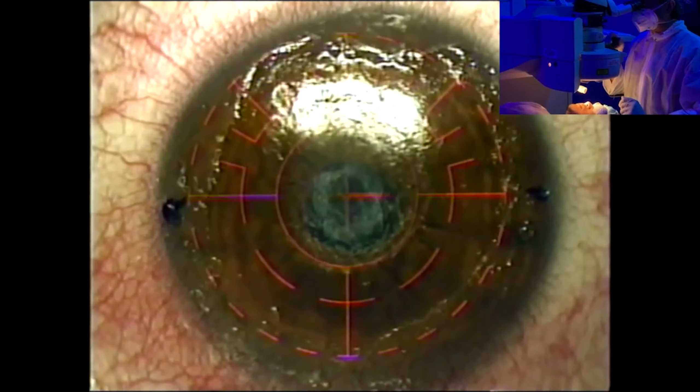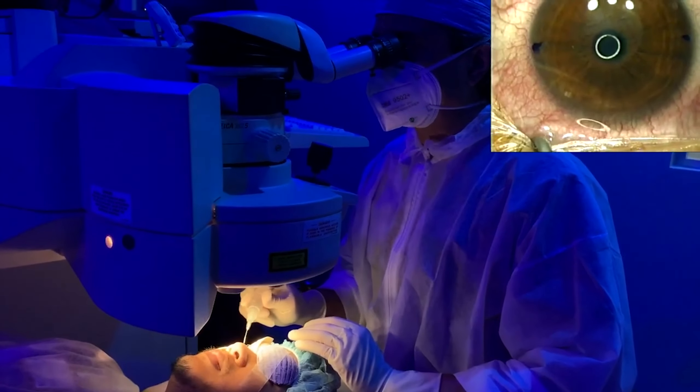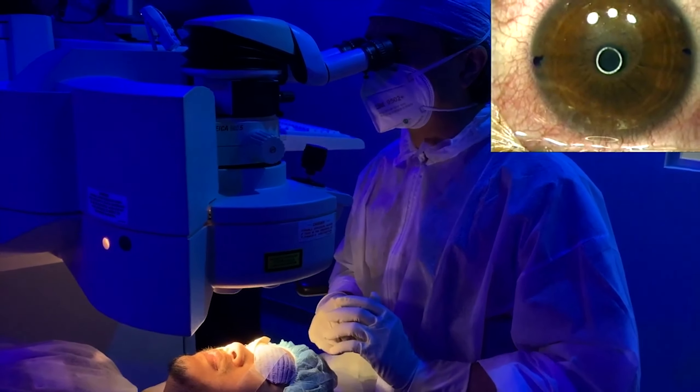Michael, doing excellent. Alright, Michael, so we just finished doing laser plastic on your dense central corneal scar. Can you see any difference?